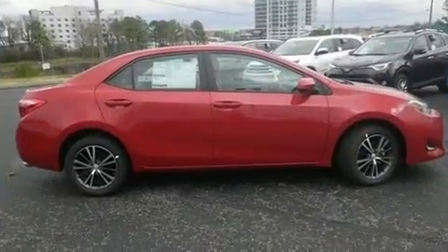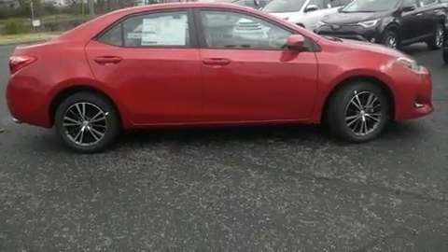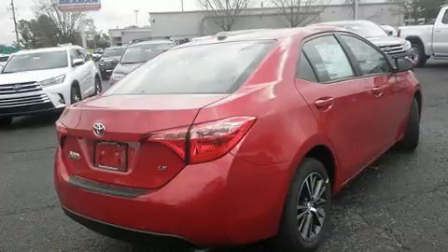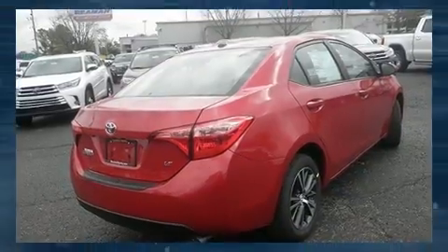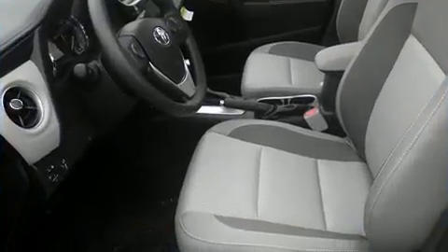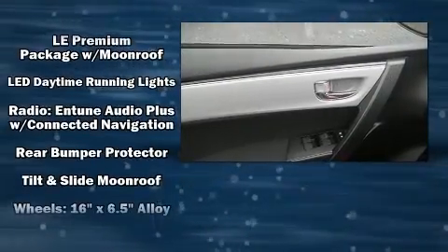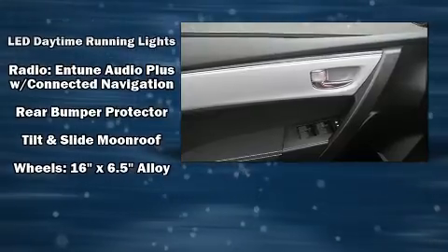Six well-positioned speakers complete the audio experience. Toyota ensures the safety and security of its passengers with equipment such as head curtain airbags, a panic alarm, and ABS brakes. This car was designed with safety in mind, allowing you to drive with even greater assurance.